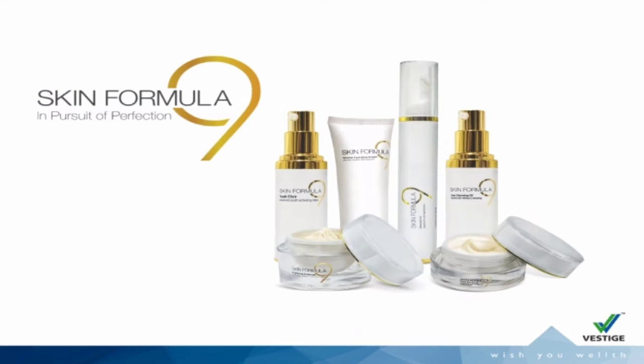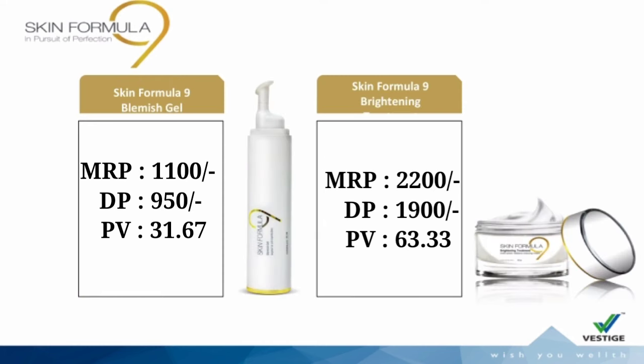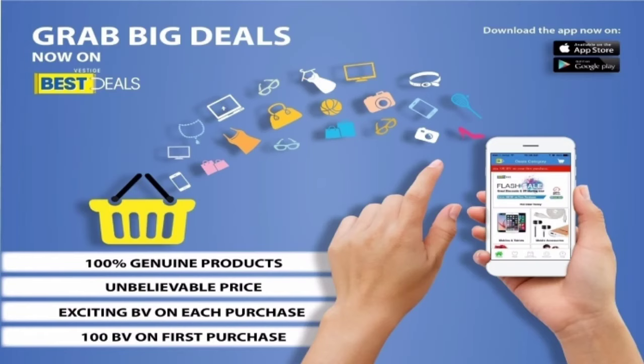Skin Treatment: Skin Formula 9 — 6 products: Skin Formula 9 Youth Exceller, Skin Formula 9 Intense Hydration Cream, Skin Formula 9 Blemish Gel, Skin Formula 9 Brightening Cream, Skin Formula 9 Deep Cleansing Oil, and Skin Formula 9 Under Eye Serum.